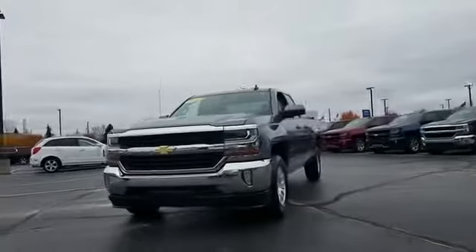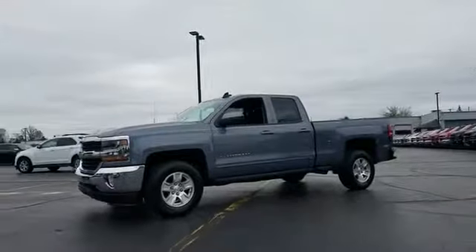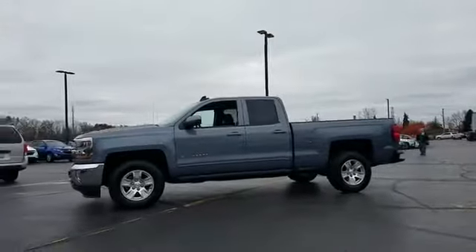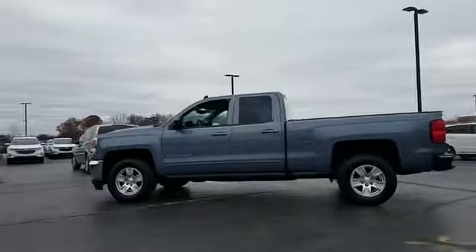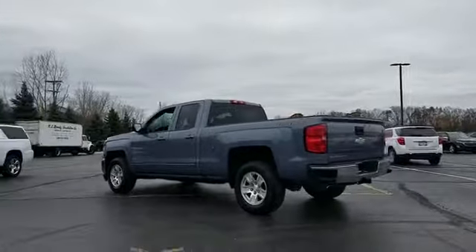2016 Chevrolet Silverado 1500 with less than 18,000 miles on the odometer. This truck makes room for the whole family. Experience the difference with these exceptional built-in comfort and convenience features.